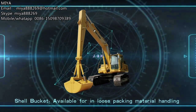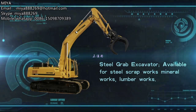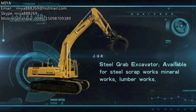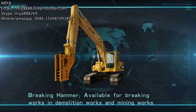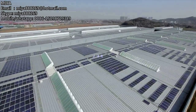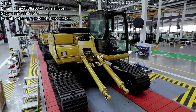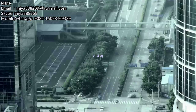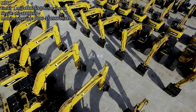Cherry D-Tank excavators are equipped with multiple optional attachments, enabling consistent high performance across various working conditions, thus increasing overall economic efficiency. With its operation theory of technology changing the world and its international operation model, Cherry D-Tank's science and technology is forging an all-new construction machinery manufacturing enterprise.